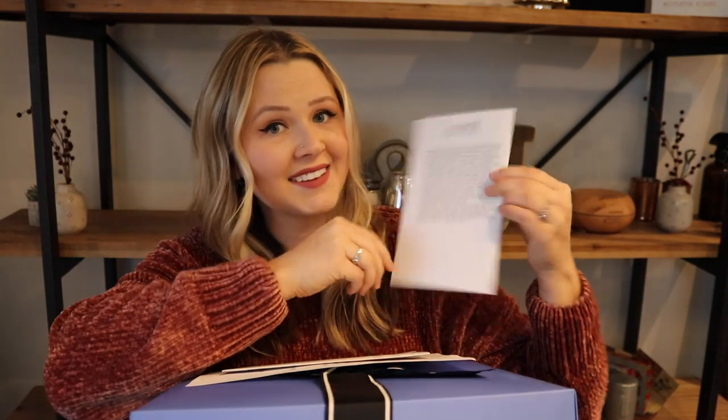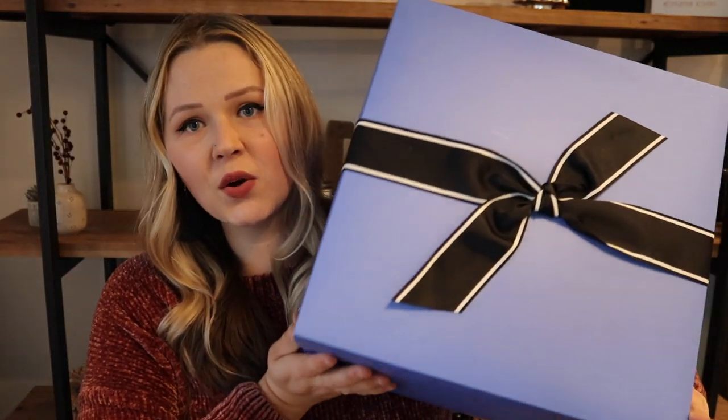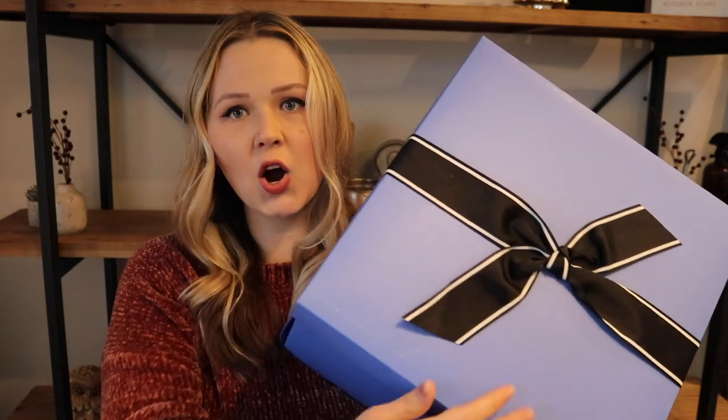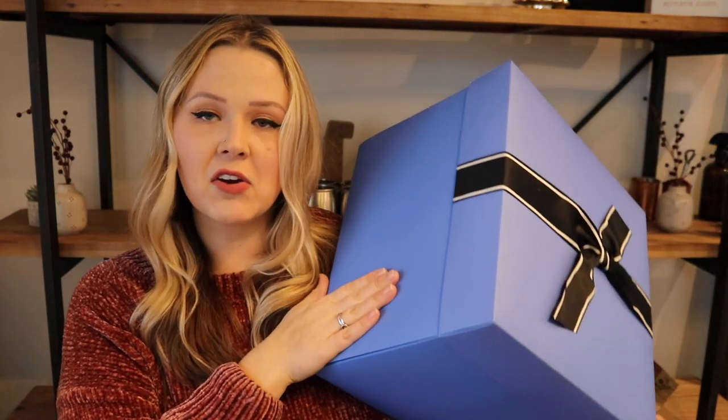Let's hop into this cute little box that Daily Look sent me. So this is your personal styling note with your return instructions — if you don't love a piece, you have everything you need right in the box to return it back to Daily Look. There's also a note from your stylist. The box itself comes beautifully packaged with 'Daily Look' in the corner, a cute little bow, and a sweet periwinkle color. I'm so excited to see what Jen picked out for me!